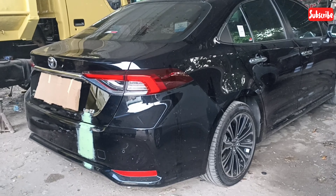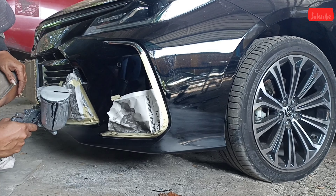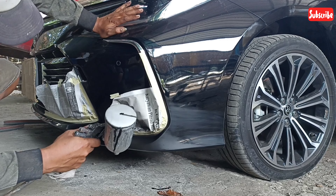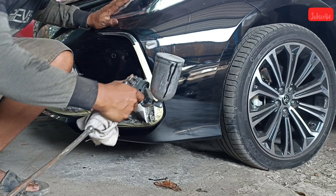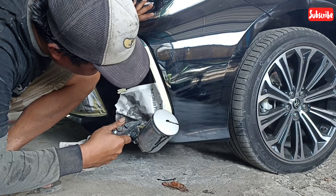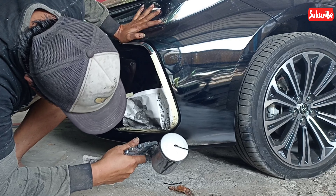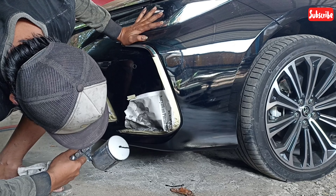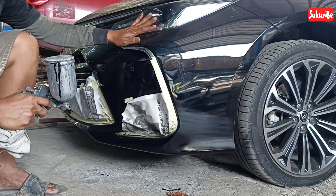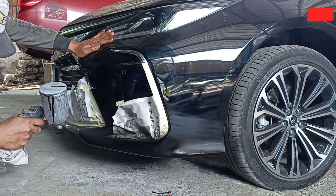Mobilnya masih semok sekali, mobil dari itu masih baru. Kita sudah mulai set geser, yang lecet-lecet seperti ini. Ini tidaklah mudah pekerjaan seperti ini untuk menyambung-menyambung cat, karena ngecatnya cuma titik-titik tertentu, tidak semua atau tidak satu panel full dicat. Jadi harus benar-benar profesional yang pengerjaannya seperti ini.